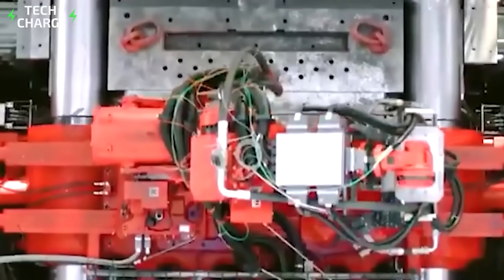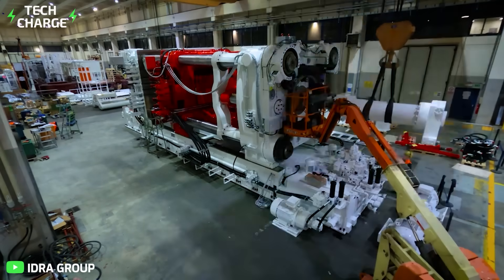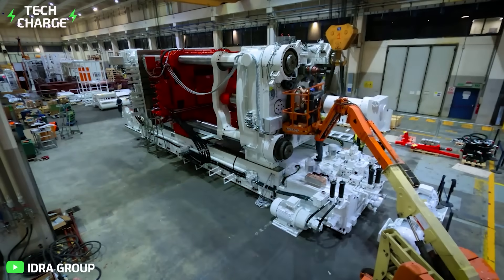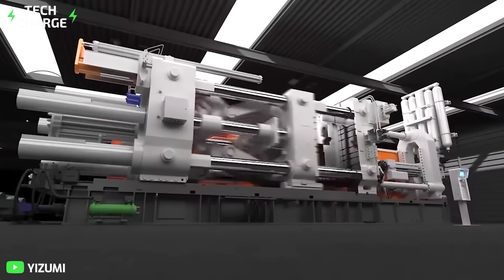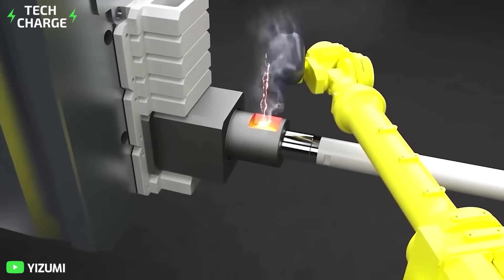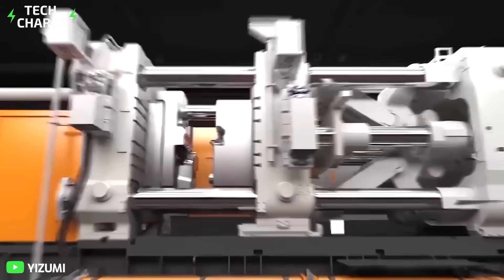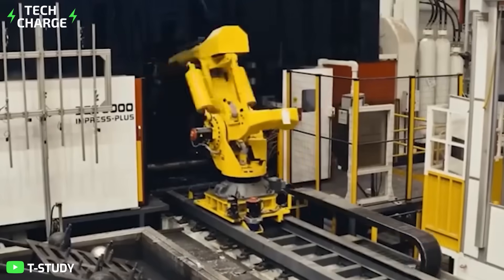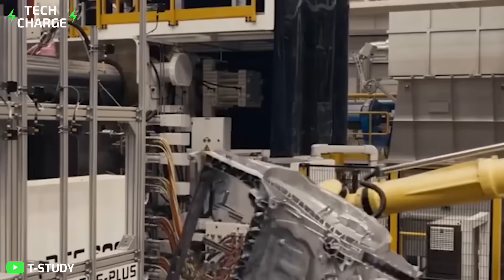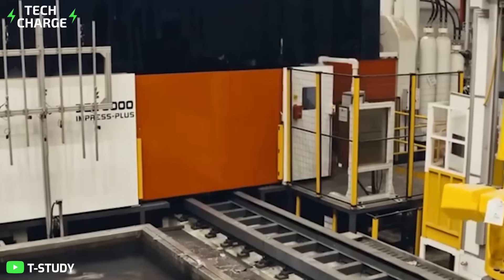The Gigapress is essentially a die casting machine, but an astronomically large one. At the heart of this gargantuan machine it still functions like a regular die casting machine: there's a plunger, and this plunger pushes hot molten metal into a reusable mold. The only difference between a Gigapress and a regular die casting machine is the scale at which it operates — it is simply unimaginably massive.